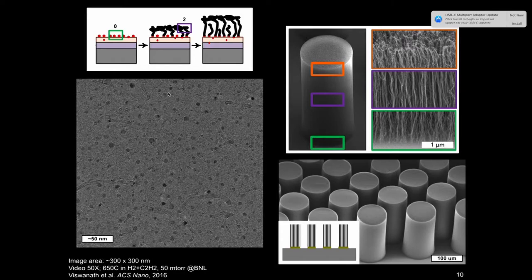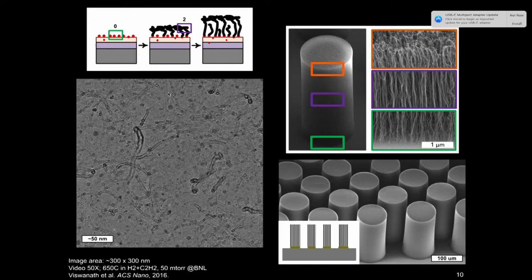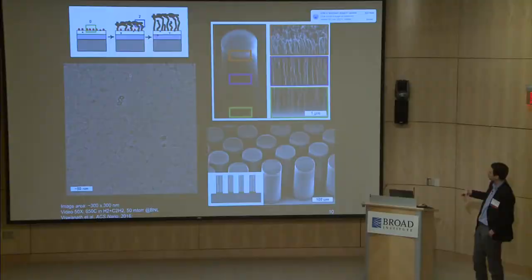Our ability to do this comes from a long period of effort in our group on growth of carbon nanotubes. We grow what we call forests of nanotubes on substrates. Here's a video in real time, accelerated 50x, in a transmission electron microscope — we're actually watching nanotubes growing toward us at high temperature, self-organizing into this porous forest. We call it a forest because it's like many nanoscale trees waving in contact with one another. It's our expertise in the growth of this material that gave us the idea to apply it to printing technology.